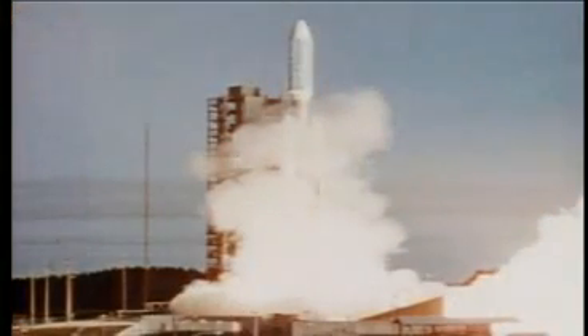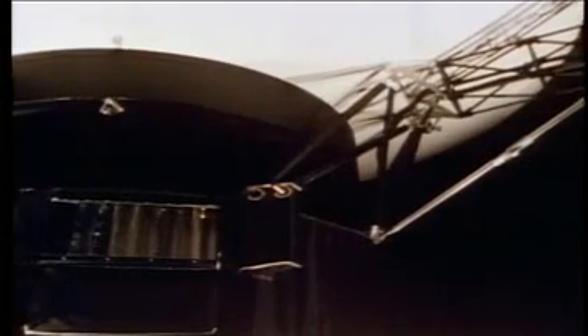Day 1: after much concern about provisions and instruments, we successfully lift off from Cape Canaveral on our long journey to the planets and the stars. Day 13: we have taken the first photograph of the Earth and Moon as worlds together in space — a pretty pair.